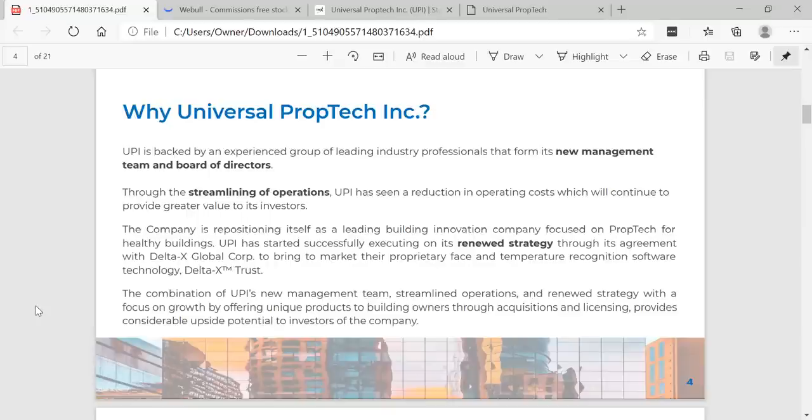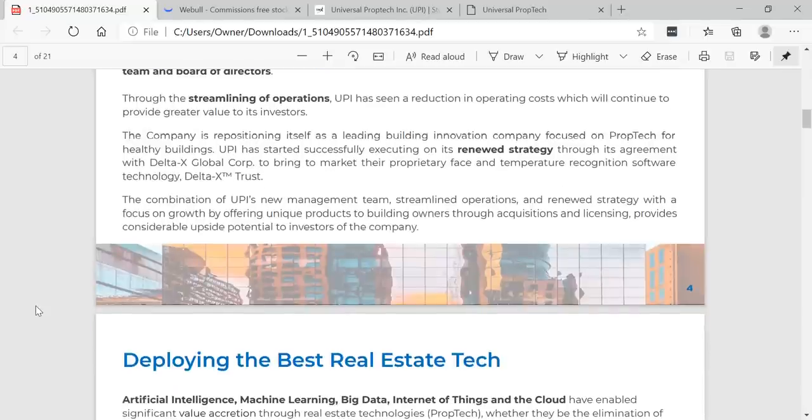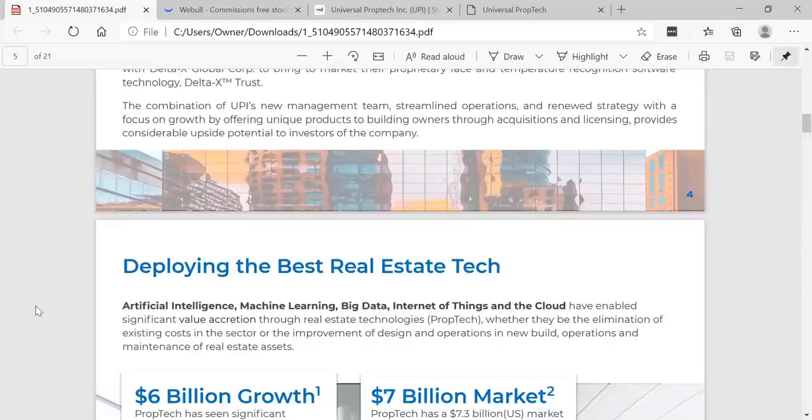UPI is backed by an experienced group of industry-leading professionals that form its new management team and board of directors. Through the streamlining of operations, UPI has achieved a reduction in operating costs, which will continue to provide greater value for investors. The company is repositioning itself as a leading building innovation company focused on prop tech for healthy buildings. UPI has started successfully executing on its renewed strategy through its agreement with Delta X Global Corp. to bring to market their proprietary face and temperature recognition software technology — the Delta X Trademark Trust. The combination of UPI's new management team, streamlined operations, and renewed strategy provides considerable upside potential to investors.